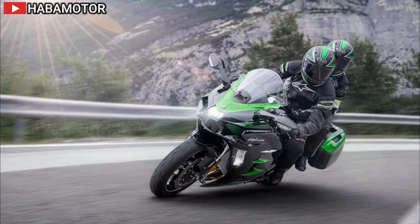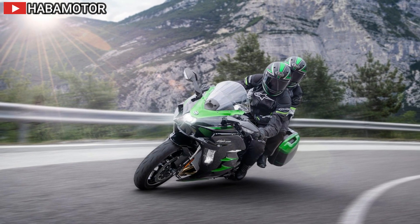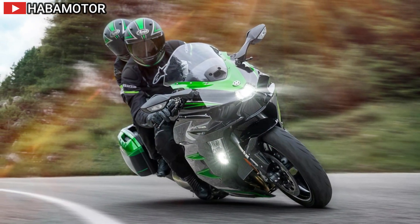At the heart of this marvel lies a balanced supercharged 998 cubic centimeters inline four-cylinder engine, meticulously engineered to deliver potent power across the low- to mid-range RPMs while maintaining exceptional fuel efficiency.